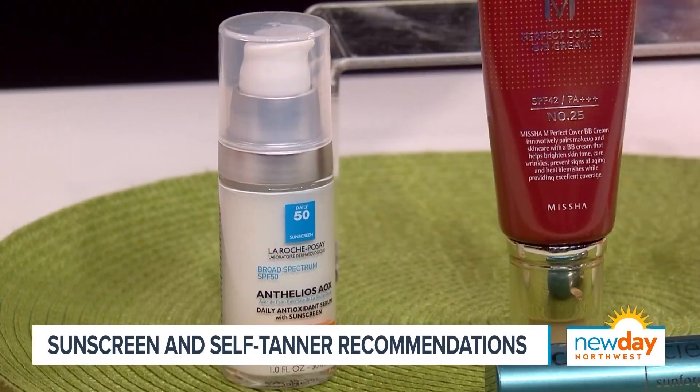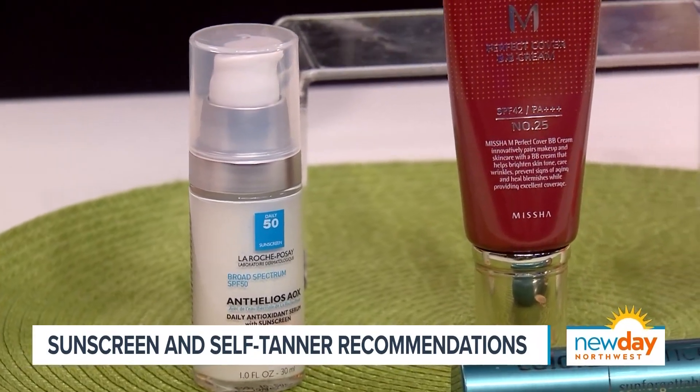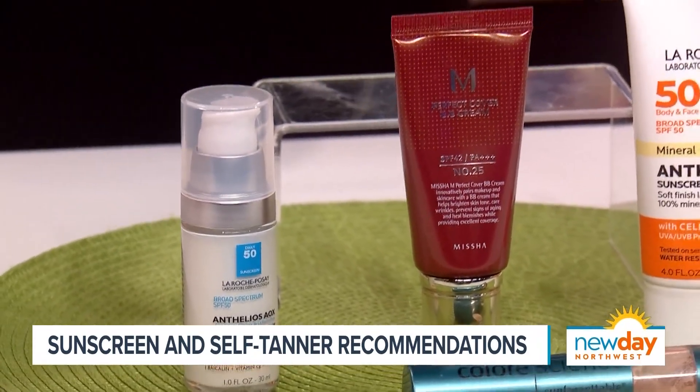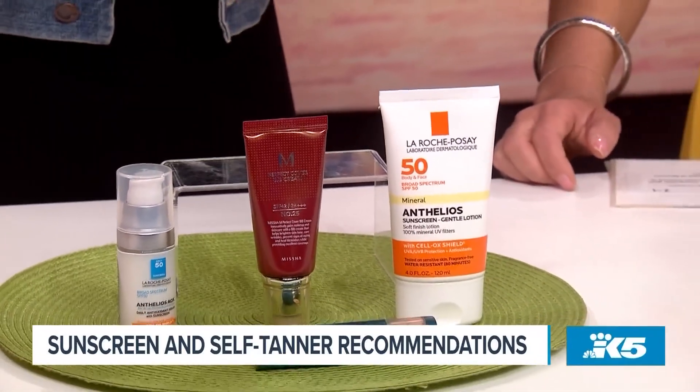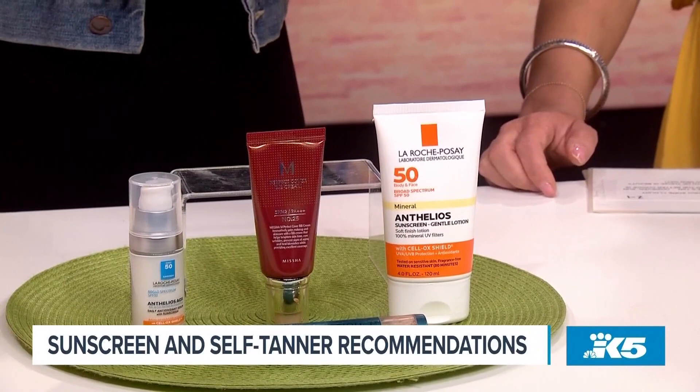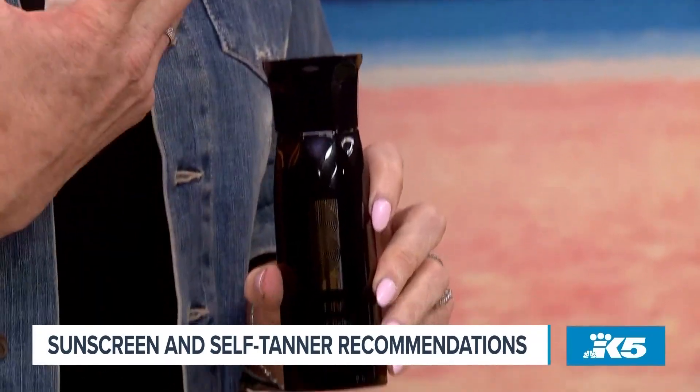One thing that people overlook a lot is their hair. You have to use some sort of sunscreen on your hair because you can have sun damage — you'll see it in split ends, dryness, and dullness. Orbe has a product called Invisible Defense, which is also good as a heat protectant and adds shine. It's a new product for them.